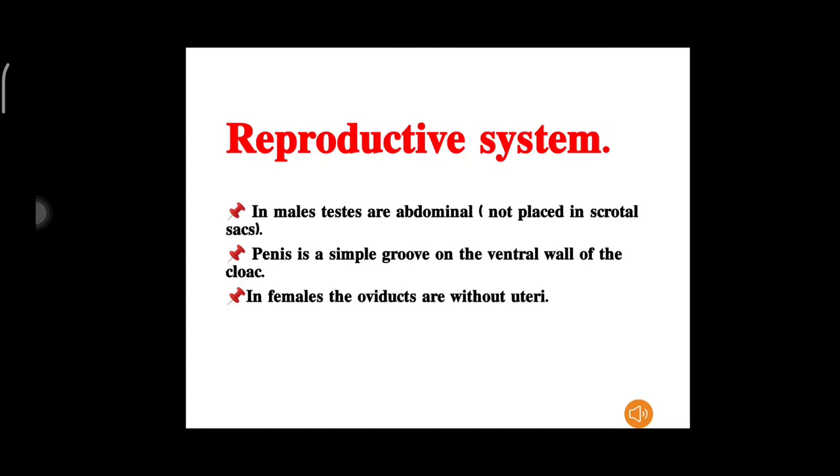Regarding the reproductive system: in the male, the testes are abdominal and not placed in scrotal sacs. The penis is a simple groove on the ventral wall of the cloaca. In the female, the oviducts are without uteri.